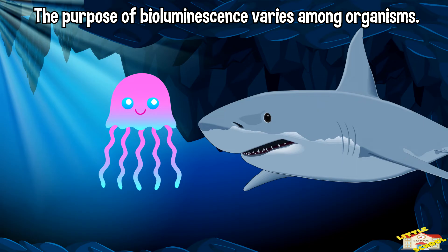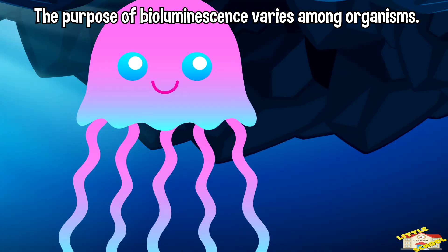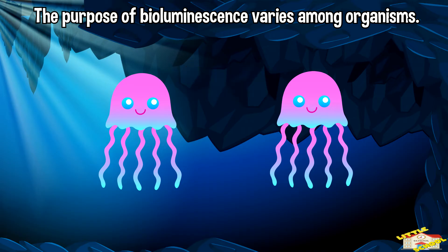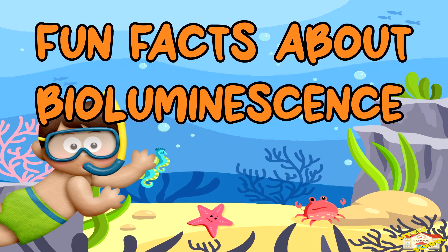Other purposes include deterring predators, luring prey, or even serving as a form of communication. Now here are some fun facts about bioluminescence.